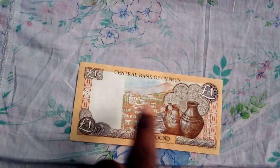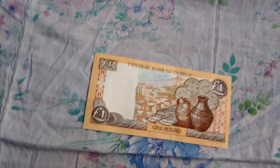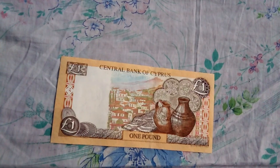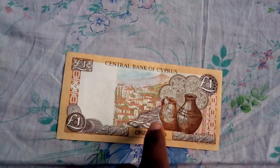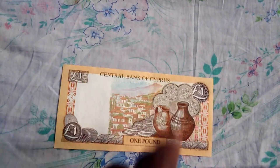This is actually the picture of Kato Dries, which is a place on the island of Cyprus, located nearby Greece. This is the poetry, the laces, and 'one pound, Central Bank of Cyprus.' Hope you all have enjoyed the video — have a nice day!